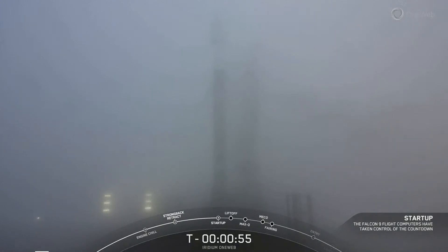On countdown loop one, this is the Launch Director: we've called an abort, currently evaluating — vehicle remains healthy.